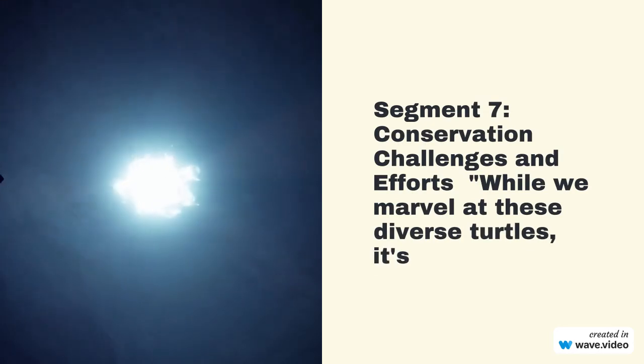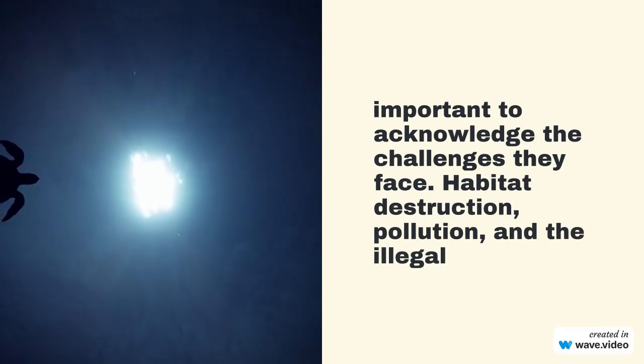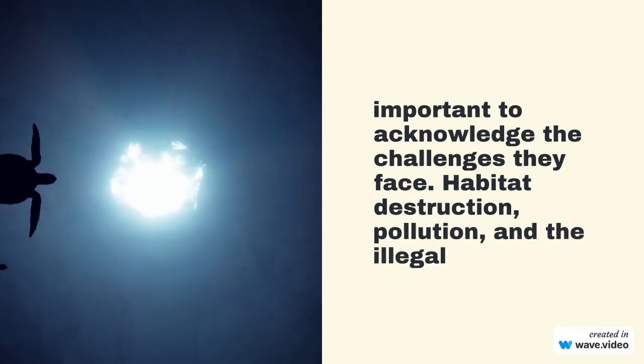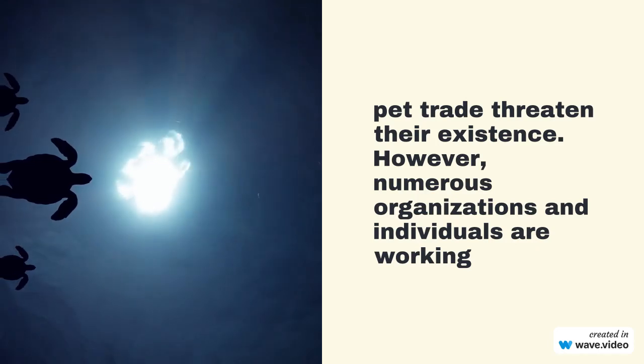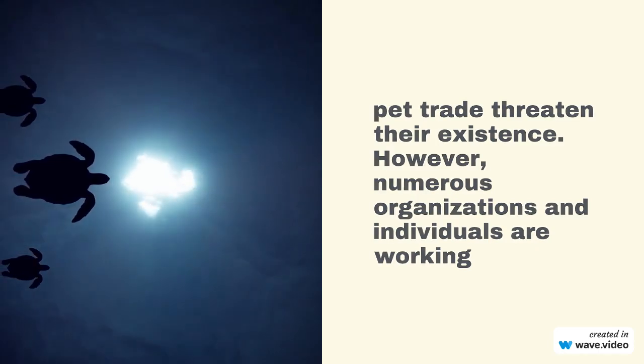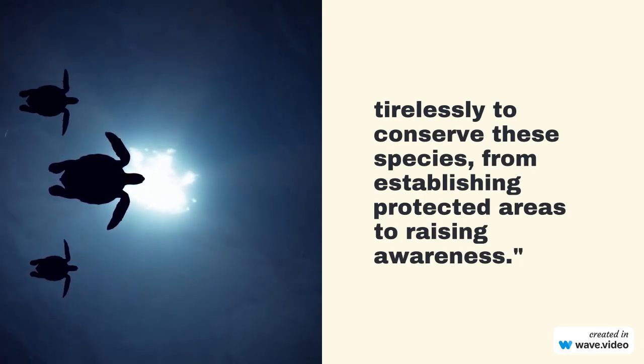While we marvel at these diverse turtles, it's important to acknowledge the challenges they face. Habitat destruction, pollution, and the illegal pet trade threaten their existence. However, numerous organizations and individuals are working tirelessly to conserve these species, from establishing protected areas to raising awareness.